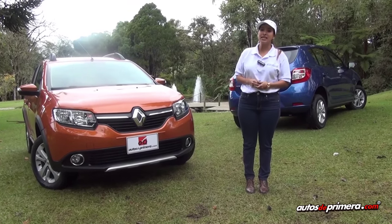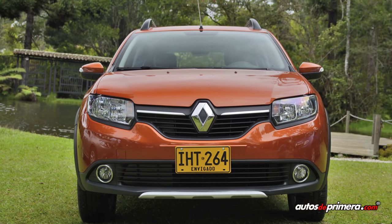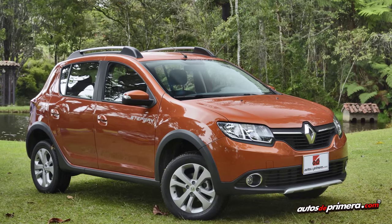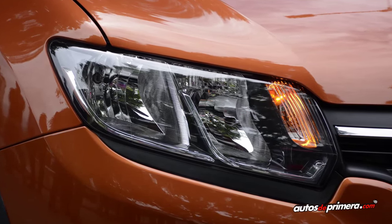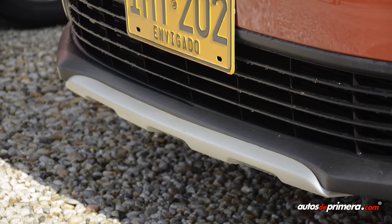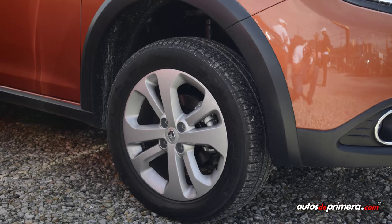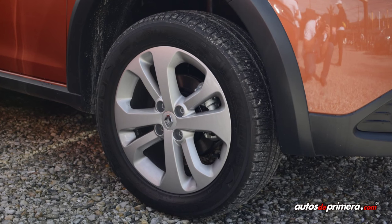Como ven, tienen un cambio total de la identidad de marca, un look robusto predominante en su frente. Tenemos aquí en naranja ocre un color exclusivo de lanzamiento del Renault Sandero Stepway. Como pueden ver, tiene todo el cambio frontal, faros doble óptica, tiene su look crossover donde vemos un ski, un bumper bitono que le dan mayor robustez, y también vemos aquí en los laterales unos rines referencia Panache que ahora vienen de 16 pulgadas.